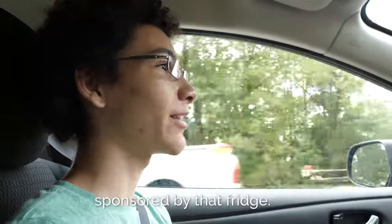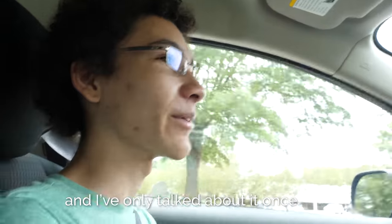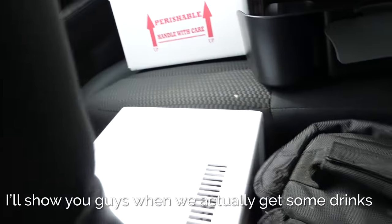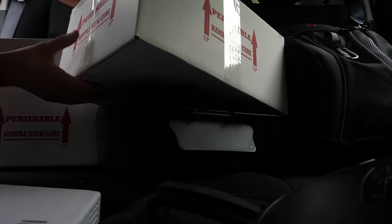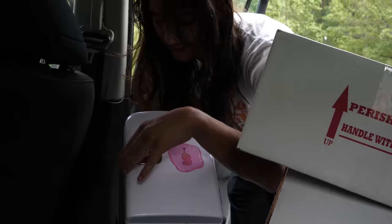I'm definitely going to do everything in my power to get sponsored by that fridge. People already hate me talking about it and I've only talked about it once. The thing's actually really tiny — it's the mini mini fridge, guys.